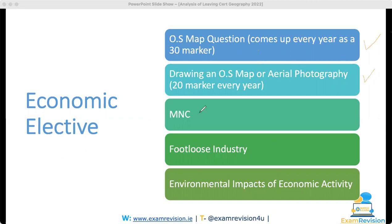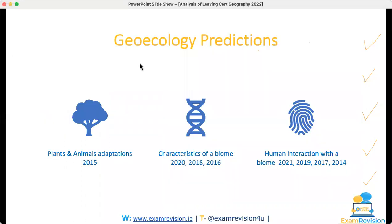Multinational cooperation for the economic elective was third in priority to learn, and that came up — I was absolutely delighted. The footloose industry came up as a separate question as well, and those of you on Exam Vision may have learned Dell as an example and could use that essay for both multinational cooperation and the footloose industry. And would you believe it, the environmental impacts and sustainability question also came up. So all five things tipped for the economic elective came up.